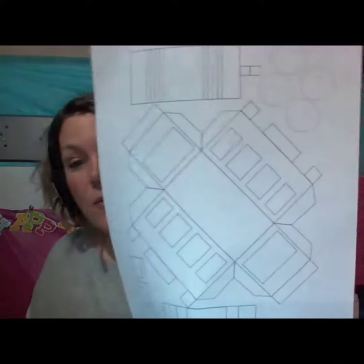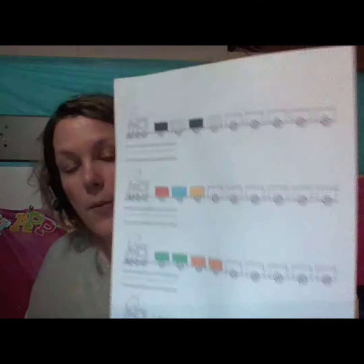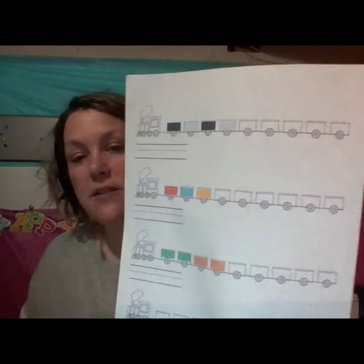We are going to make a rectangular prism this week using our train pattern. Next we are going to learn our color patterns — some simple patterns where we're going to practice continuing the pattern using those colors.